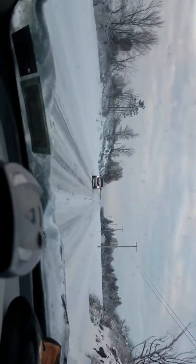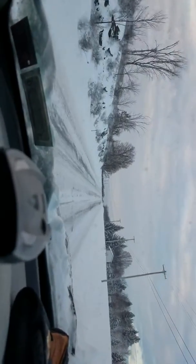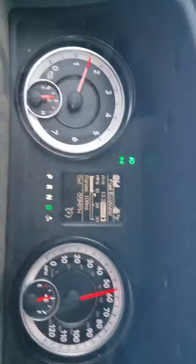Even with the siping going away, I'm doing 55 miles an hour and I'm not having any issues. I am in two-wheel drive, as indicated by this down here — nothing on the dash.